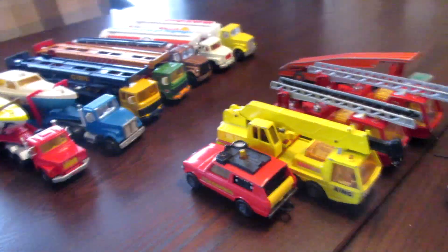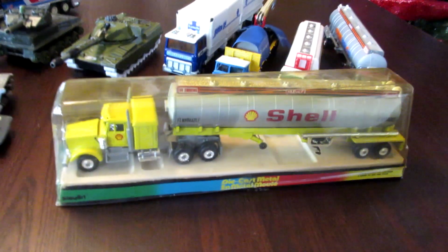So that's it, guys — this was my huge Majorette and Matchbox truck collection. I hope you enjoyed it. I'll see you guys in the next video — goodbye!